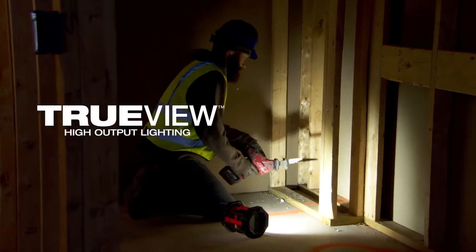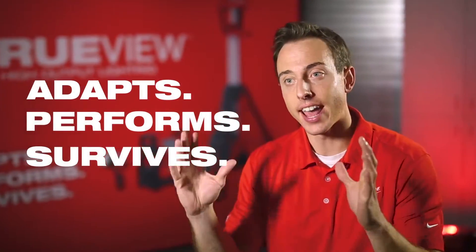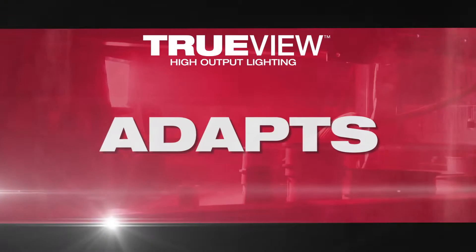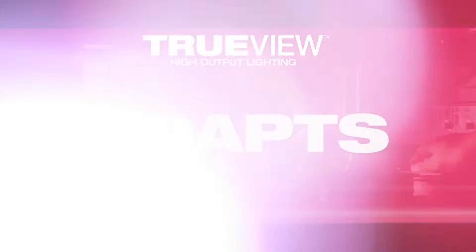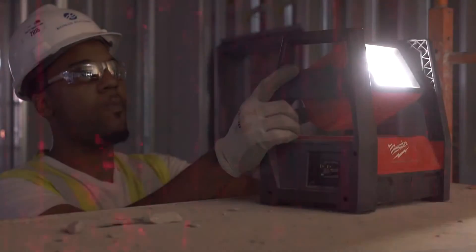The foundation of our Milwaukee TrueView lighting is product that will adapt, perform, and survive in any condition on any job site. Adapt for us means being able to put light where you need it, when you need it, and solve a lot of the functionality issues that exist in the market today.